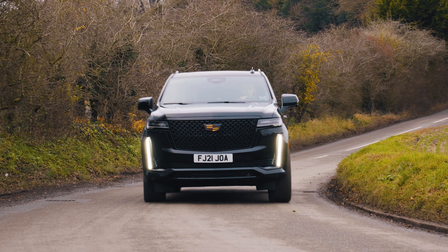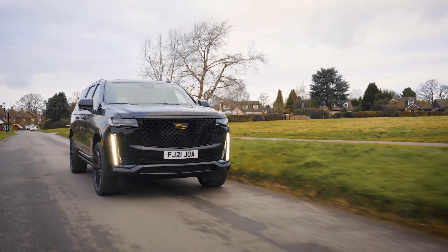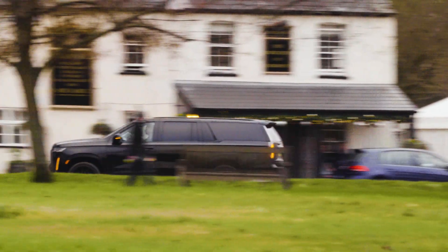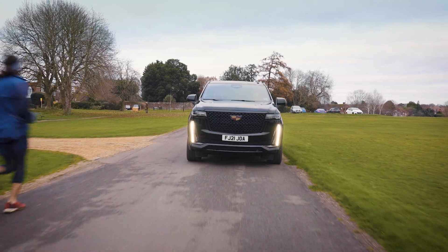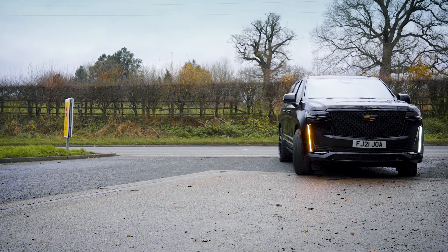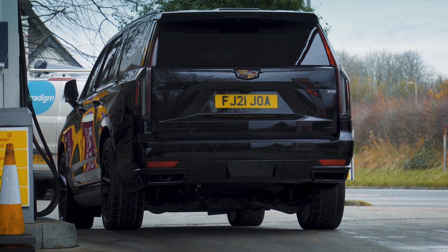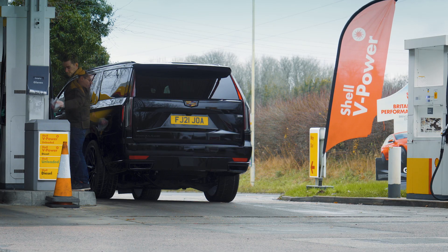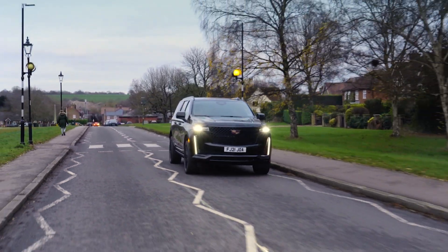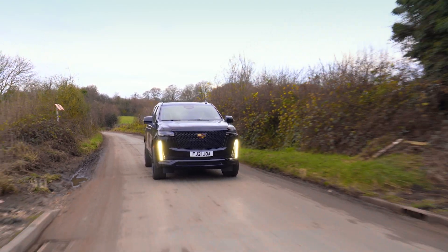Naturally, the Escalade isn't as fast as some of its European rivals. But a 5.9-second 0–60mph time in something that weighs over 2.7 tonnes is more than enough to turn heads and send you clear of the paparazzi. It's also enough to warrant a fuel tank that's almost three times the capacity of your average Honda Civic — coming in at 129 litres, it costs around £190 to brim from empty and will chug through all of that at an average of 17 miles per gallon. If you're lucky.